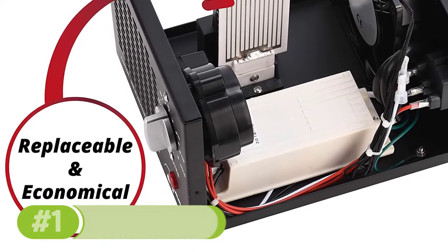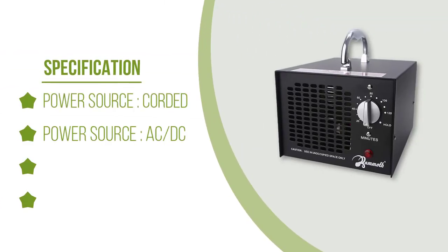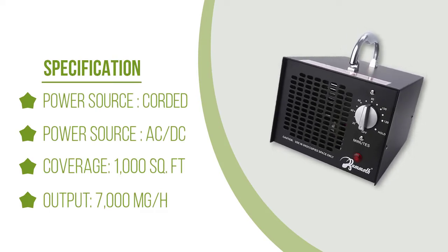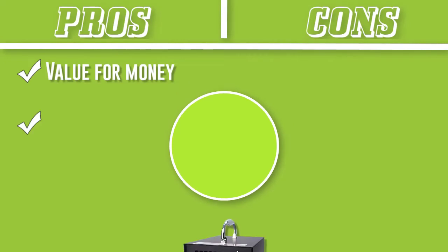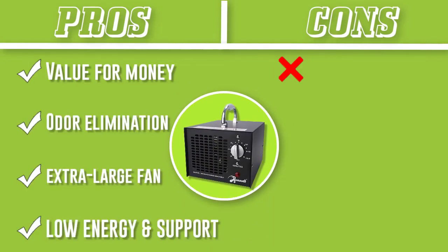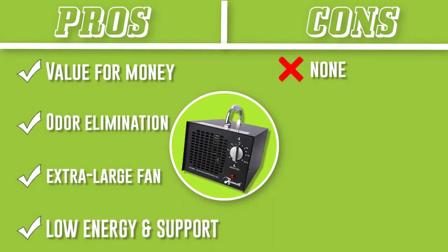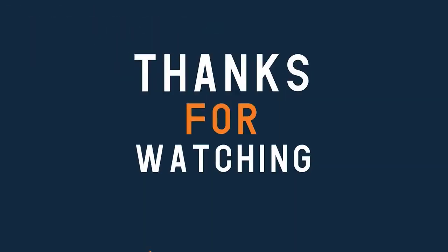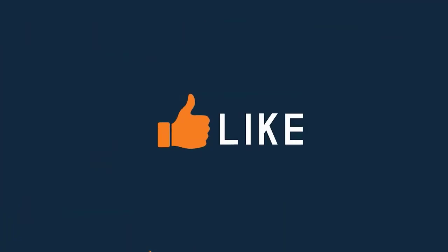If you'd prefer to leave it running continuously, you can select the hold position. The extra large fan does a great job of cleaning and purifying the air in a short period of time, so you're unlikely to need to run it for very long. When used inside a car, it takes less than five minutes to clean up to 300 square feet of space. Thanks for watching this video — hope you liked it and found the information you were looking for.